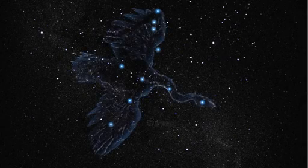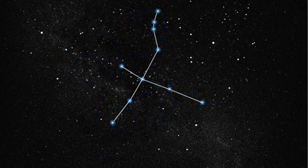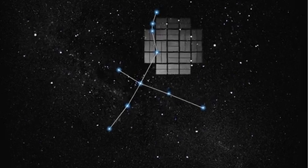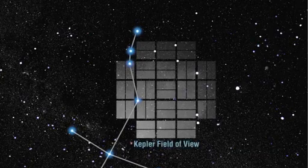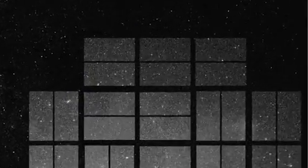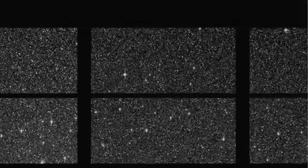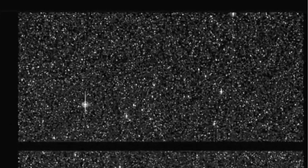Kepler-10b orbits one of the 150,000 stars that the spacecraft is monitoring between the constellations of Cygnus and Lyra. We aim our mosaic of 42 detectors there under the swan's wing, just above the plane of the Milky Way galaxy. The star itself is very similar to our own Sun in temperature, mass, and size, but older, with an age of 11.9 billion years compared to the four and a half billion years of our own Sun.